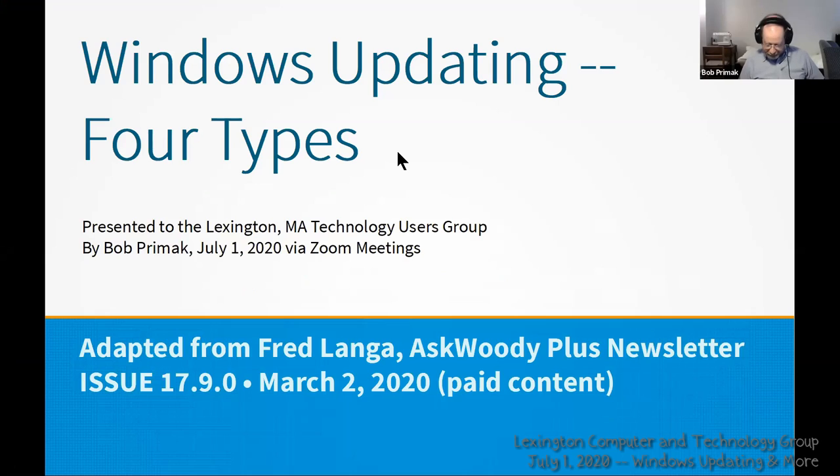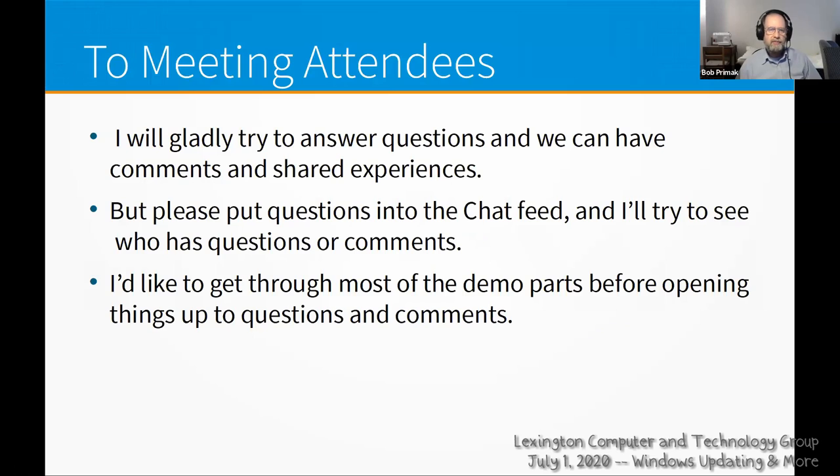Today we're covering four types of Windows updating, based on an article from the Ask Woody Plus newsletter by Fred Langa. Since it's paid content, I'm deviating from it to avoid reproducing paid content and to cover things in my preferred order with appropriate emphasis. I'll try to get through the demo before we get deeply into questions, because that tends to get things sidetracked.